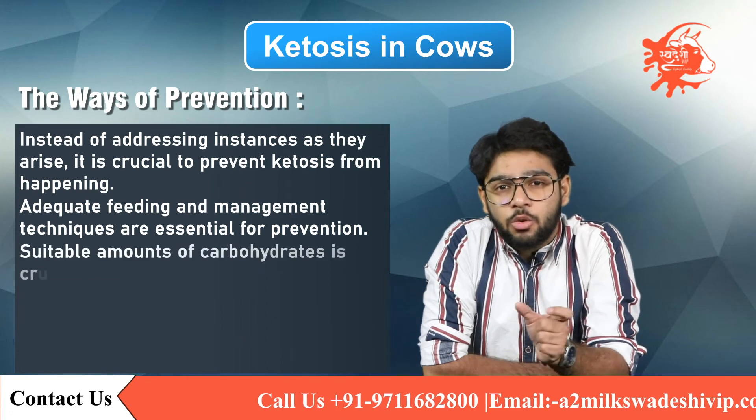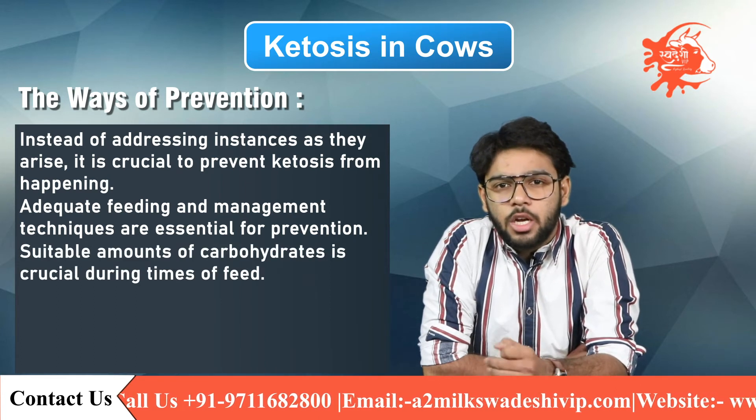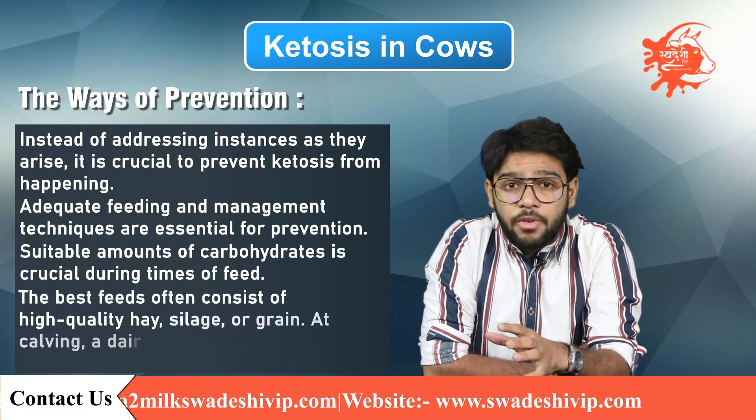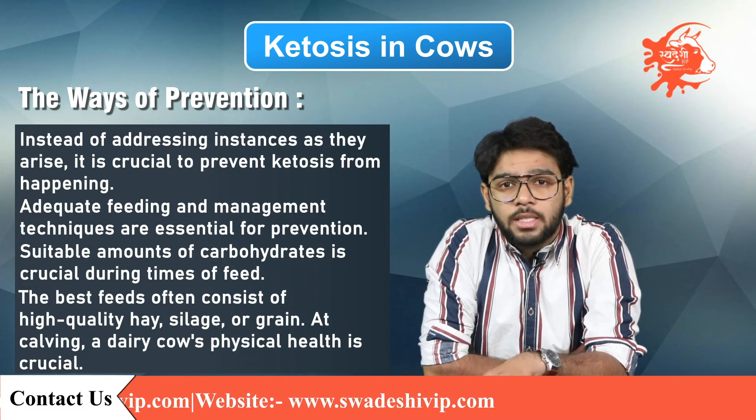The administration of additional feed with a suitable amount of carbohydrate is crucial during times of feed shortage due to drought or other factors. The best feed often consists of high-quality hay, silage, or grain.